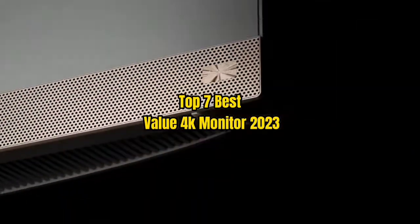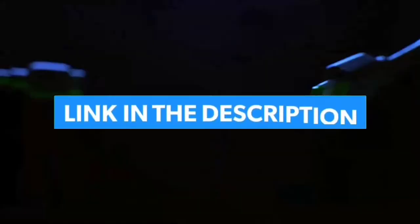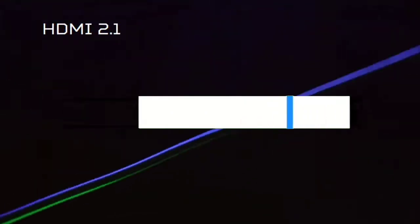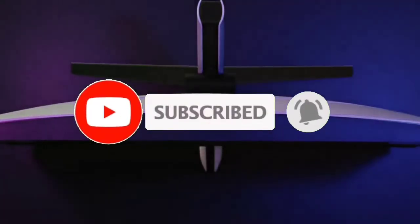Top 7 Best Value 4K Monitor 2023. Through extensive research and testing, I have put together a list of options that will meet the needs of different types of buyers. For more information, I have put links to products in the description — make sure to check it out. Don't forget to subscribe, and let's get started.